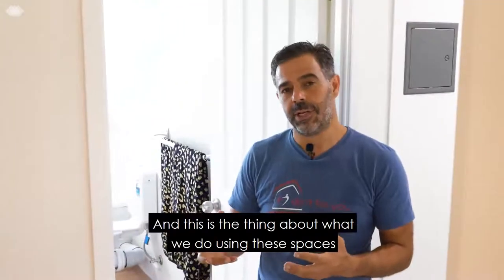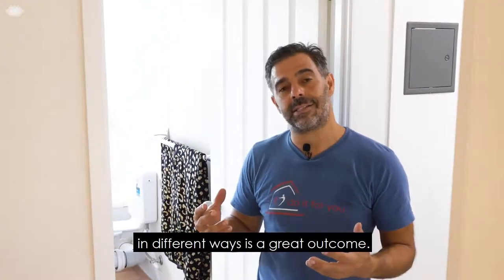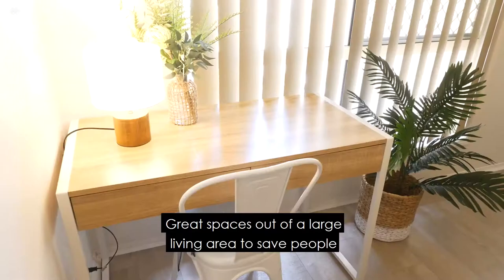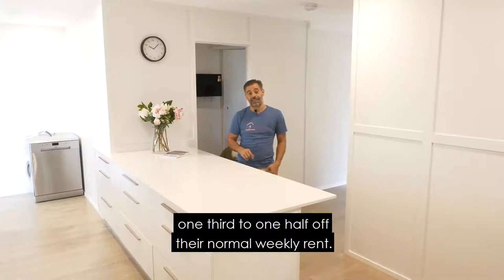This is the thing about what we do — using these spaces in different ways is a great outcome. Great spaces out of a large living area to save people one third or one half off their normal weekly rent.